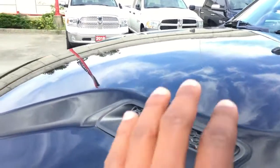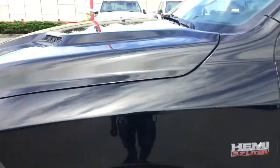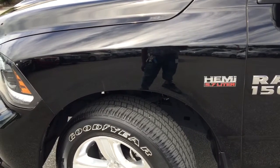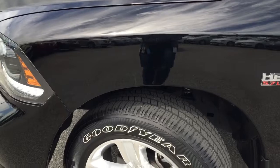We also have these great hood scoops, and under that hood we have a 5.7 liter HEMI powered engine with 395 horsepower while still remaining great on fuel economy.